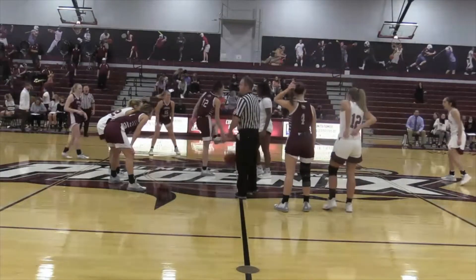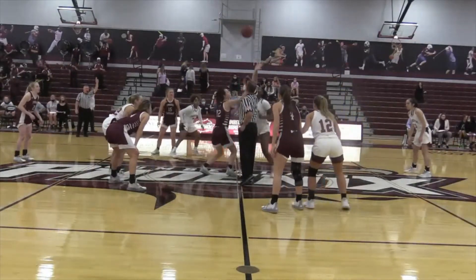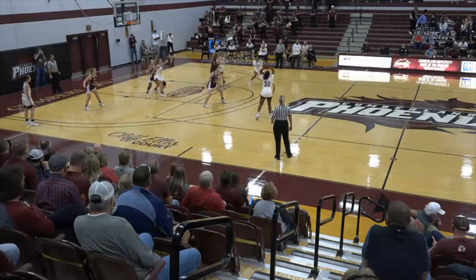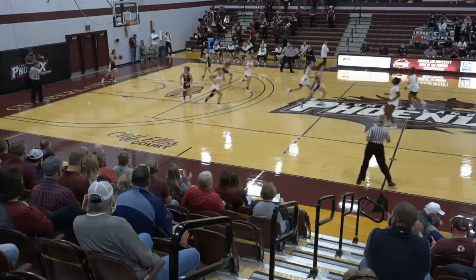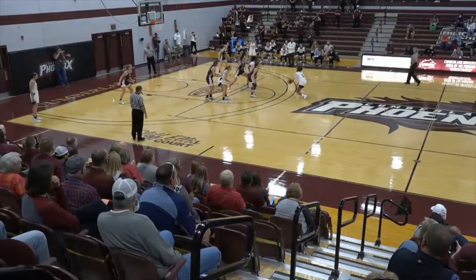It's Cumberland University and Freed-Hardeman, the Phoenix and the Lions, squaring off for the first time in over 1,100 days. And right on cue, Sidney Ward hits one with a foot on the line — a long two to Key.